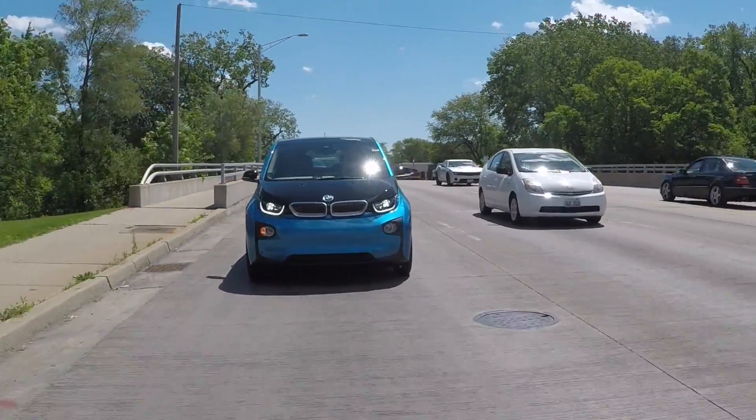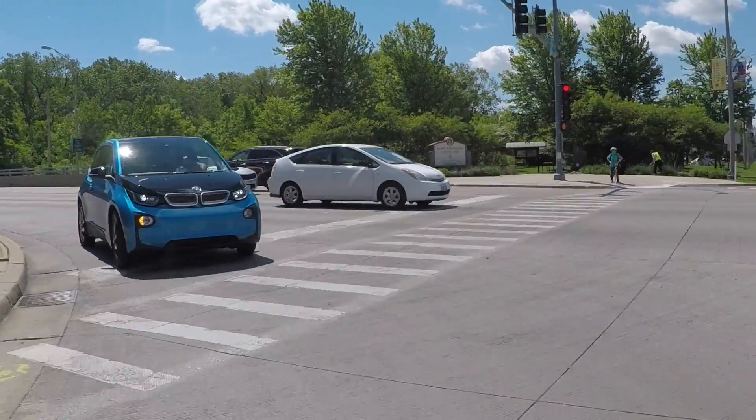So there'd be plenty of time to either find a charging point, get back to your garage where you have your own charger, or simply gas up and put a couple gallons in.